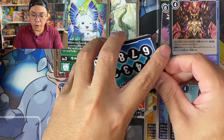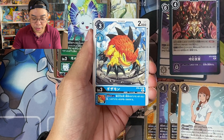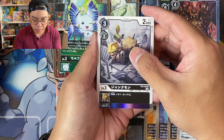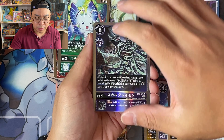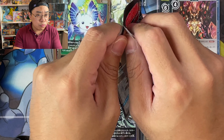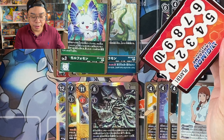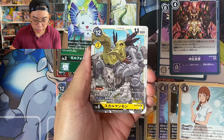Digimon is obviously not as big as Pokemon right now, but I think somewhere I saw recently a top 10 trading card games list and Digimon is definitely up there. I think the first one is Magic the Gathering, the second is Pokemon, and the third might be Yu-Gi-Oh! But Digimon is definitely catching up, and I would definitely want to learn how to play.